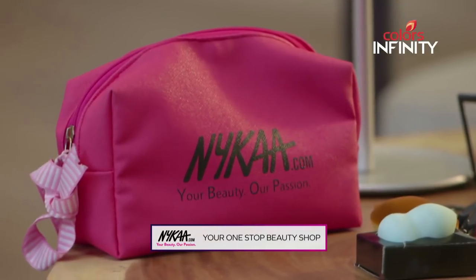A sculpted sun-kissed look in a few minutes. To try this look, head to nykaa.com and shop for your favourite products. I'll see you next week. Bye-bye.